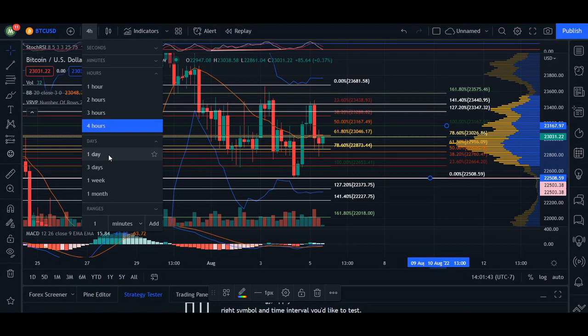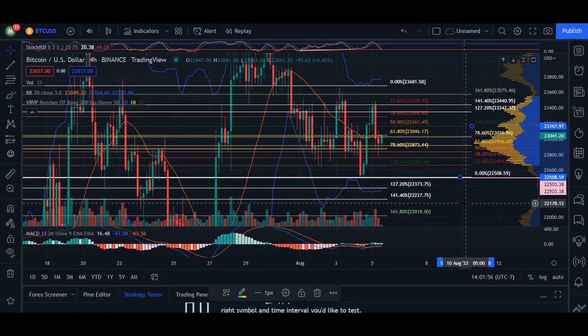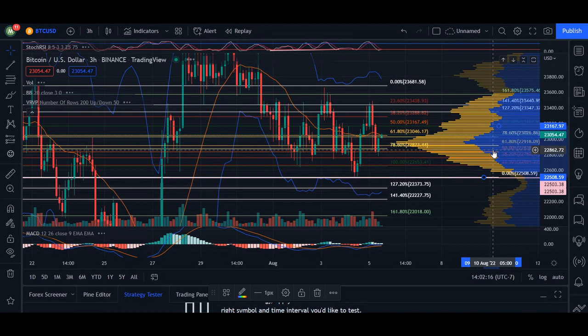On the daily chart it's nice to see us continuing to make lower highs in this current uptrend. Going back to the four-hour time frame, our volume indicator shows we are currently in the area of supply and demand. If we are moving away from this area, the next price target we're looking for is $23,347.